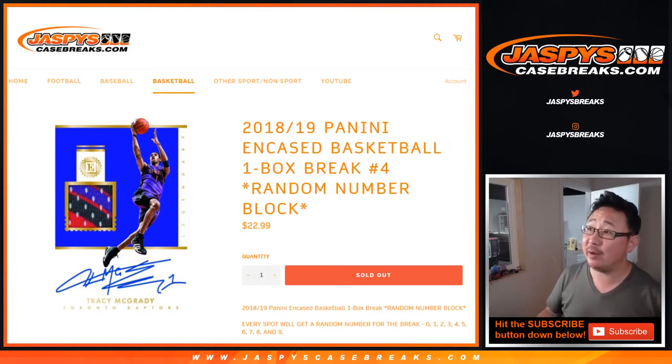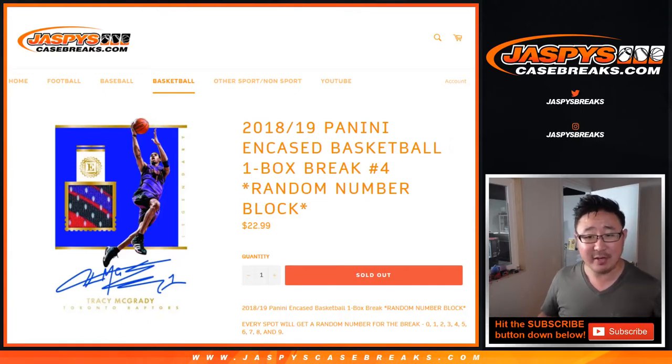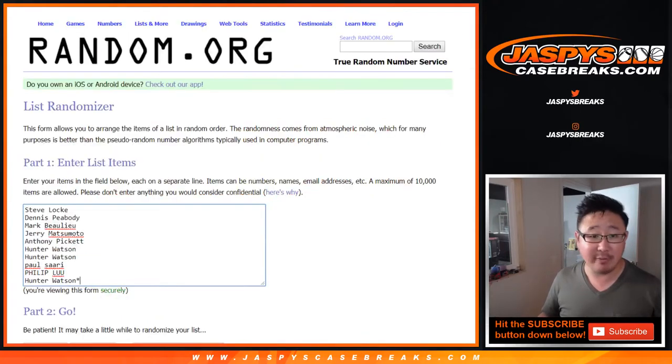Hi everyone, Joe for JaspisCaseBreaks.com with a quick little snack here. One box break of 2018-19 Panini Encased Basketball. One box, random number, block break number four.